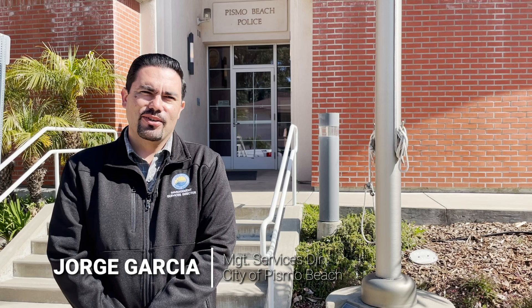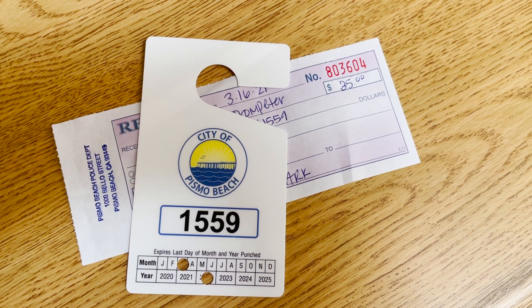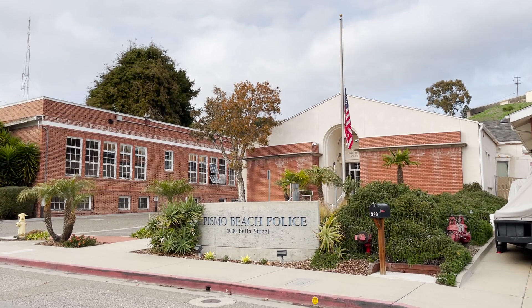Hi, neighbors. I have a little scoop for you today. Did you know that as residents of Pismo Beach, we can get little perks from the city that tourists can't? In fact, I didn't even know about this one until last week. One of the most underutilized programs that the city offers is the resident parking discount program. For $35 a year, a resident can come to the police station right behind me and get their annual downtown parking permit.